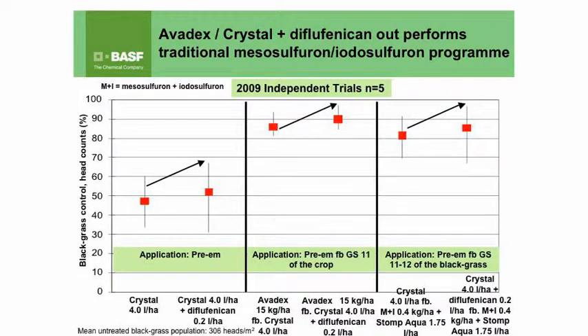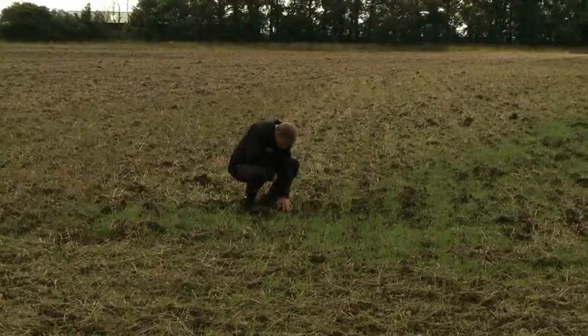Where people haven't been able to use Avadex, we've seen good levels of control from a Crystal and DFF base, then the addition of picolinafen-based products — things like Pekona plus CTU at one leaf of the crop — and also using residual herbicides such as Liberator, Defy, and Pekona with Atlantis at one to two leaves of the blackgrass. One of the things we have seen, particularly in our trials this year, is how variable some of those post-emergence contact actives have been from spring applications, so we're very much trying to take the pressure off those with this robust residual stacking and sequencing approach.